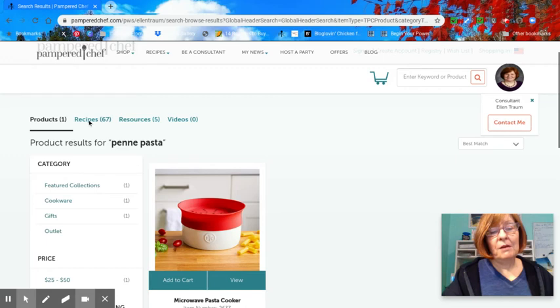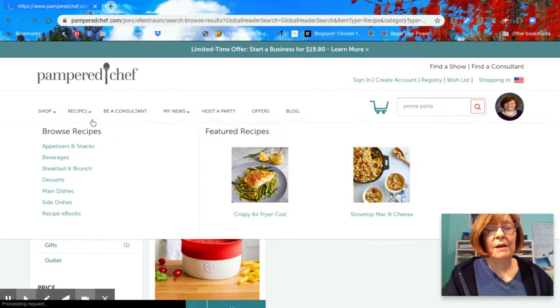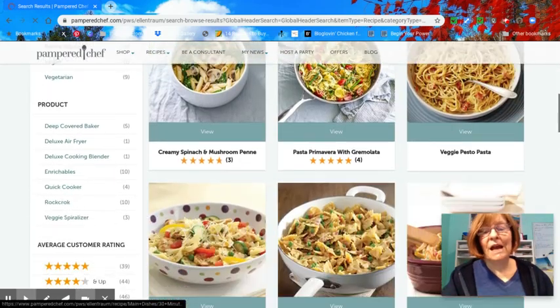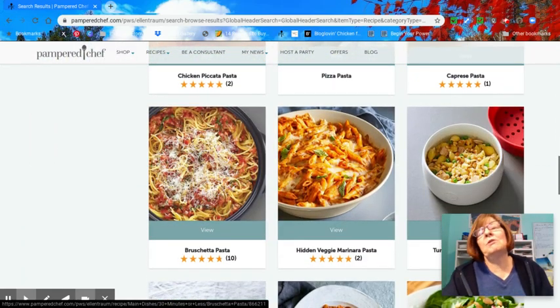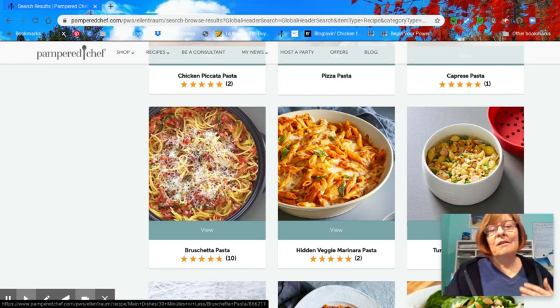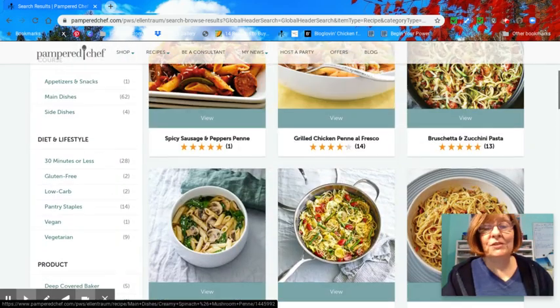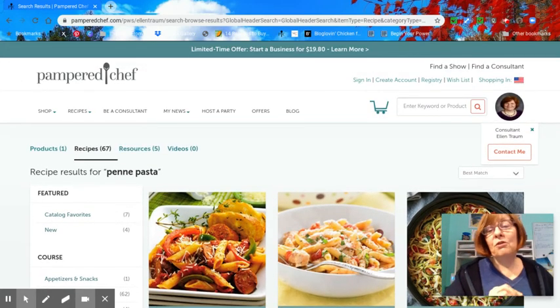Not all of them will be penne, but there'll be lots of pasta recipes. Remember, pasta is a shape, so if you don't have bow tie pasta you can use penne pasta. If you don't have shells you can use spaghetti — it doesn't really matter. Pasta is pasta, it's just a different shape. Look at all these choices. You can go to your pantry, see what you've got, and find a recipe that you might have everything for or only need to buy a couple of ingredients for.